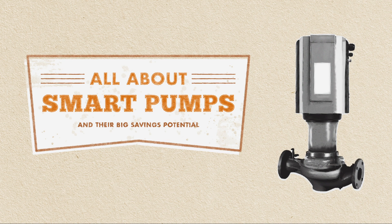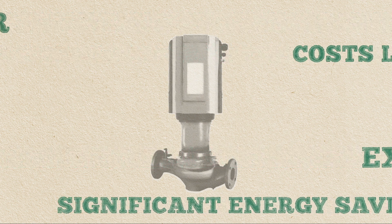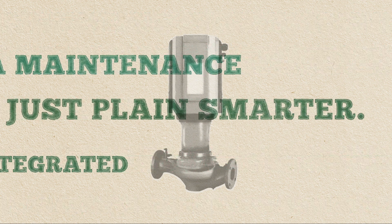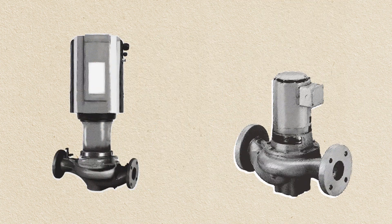What makes smart pumps so brilliant? Well, there are so many reasons. But don't take our word for it. Let's compare. Start with one smart pump and one conventional pump.